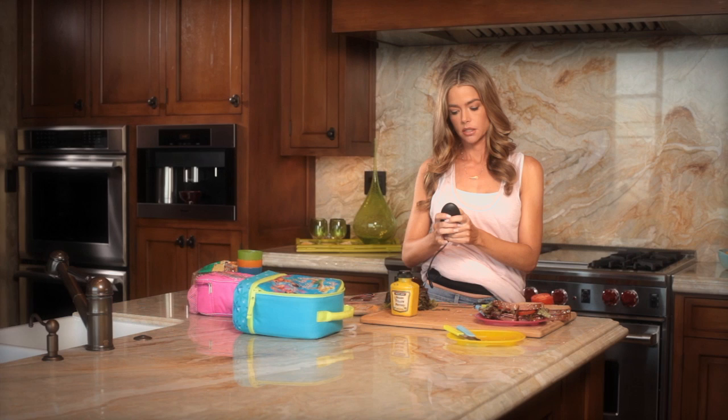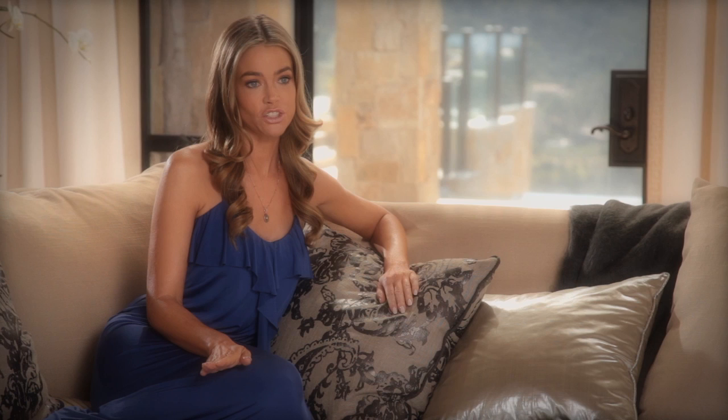I wish I had the Flex Belt after I had my kids. That was the hardest area for me to get back into shape. My problem area is my abs. After having two kids and C-sections and all of that, I would have loved to have had it back then when I had my girls.